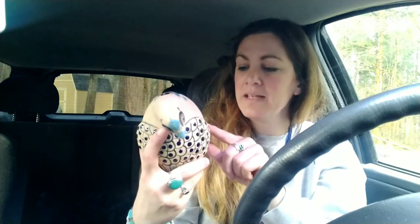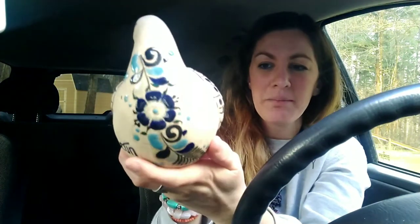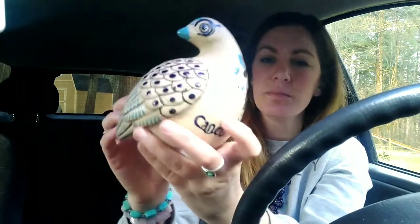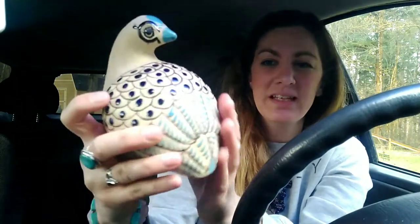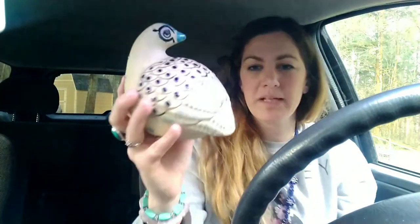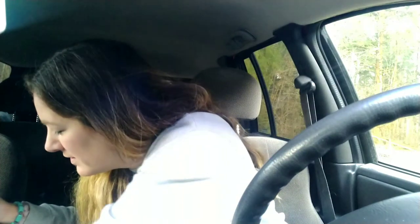I also got this — I think it's a Tonali piece from Cancun, Mexico. It has that same beautiful blue painting to it — really beautiful blues, kind of puffy. It almost looks like a bird, maybe a pigeon or something. I got that for a couple of dollars.